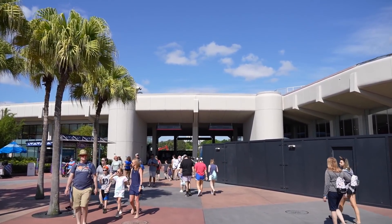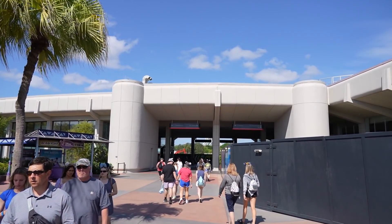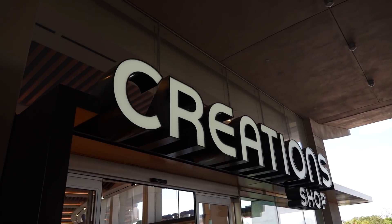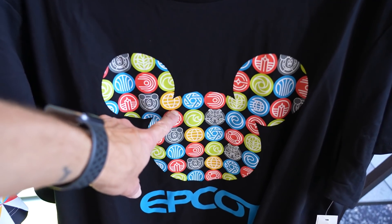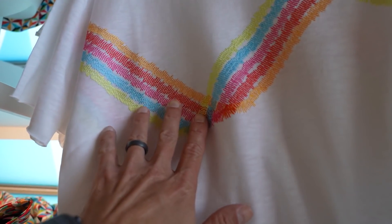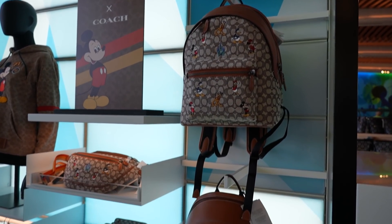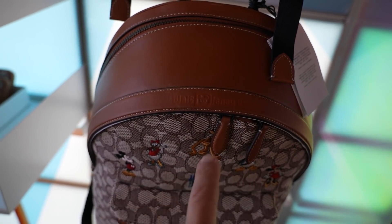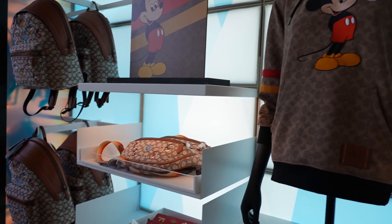We're headed back through the breezeway between Connections Cafe and Creations Shop to head into Creations Shop and see if there's any new merch. I heard the backpack might be back. They have some Epcot stuff I haven't seen before — I like this shirt for $30 that has all the different emblems for Epcot including Figment and Mickey. And there's an embroidered design from the construction wall — a $37 shirt. They also have some Coach bags for the 50th.